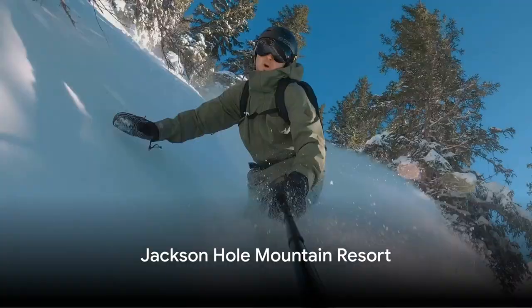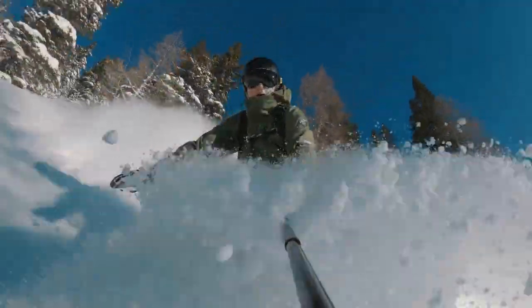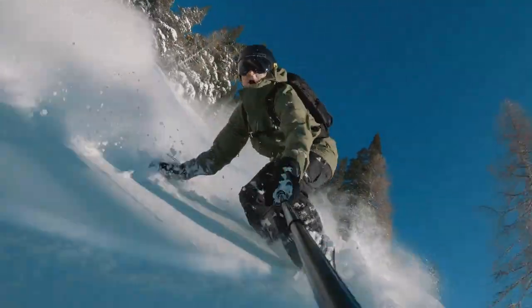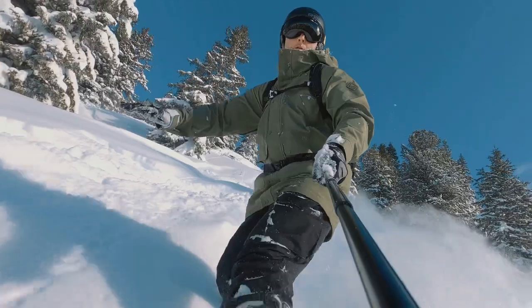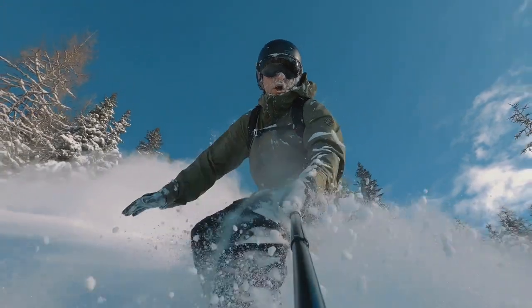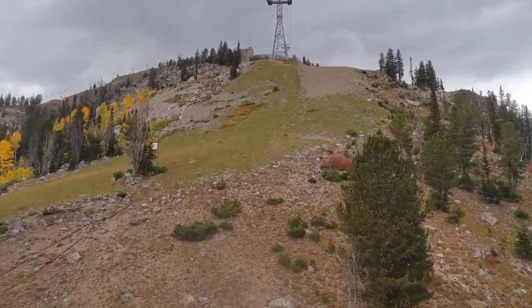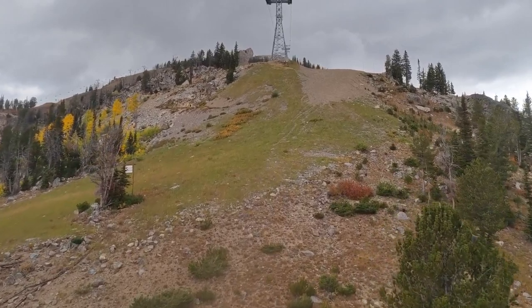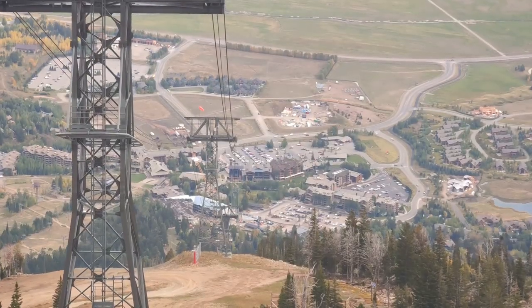Number 3. Get ready for some adrenaline-pumping action at Jackson Hole Mountain Resort. This resort is an all-year-round playground for thrill-seekers and nature-lovers alike. When the powdery snow settles in winter, it transforms into a world-class skiing and snowboarding destination. The mountain's challenging terrains and breathtaking views make it a mecca for winter sports enthusiasts. But the adventure doesn't stop when the snow melts.